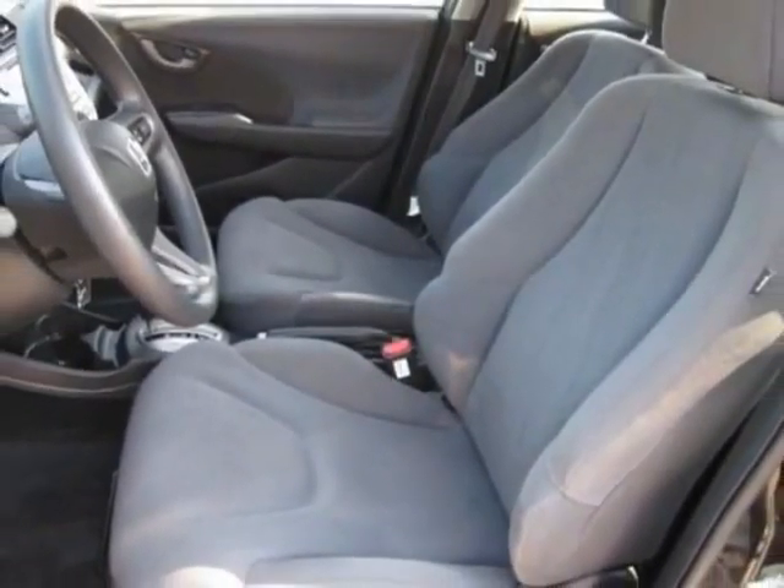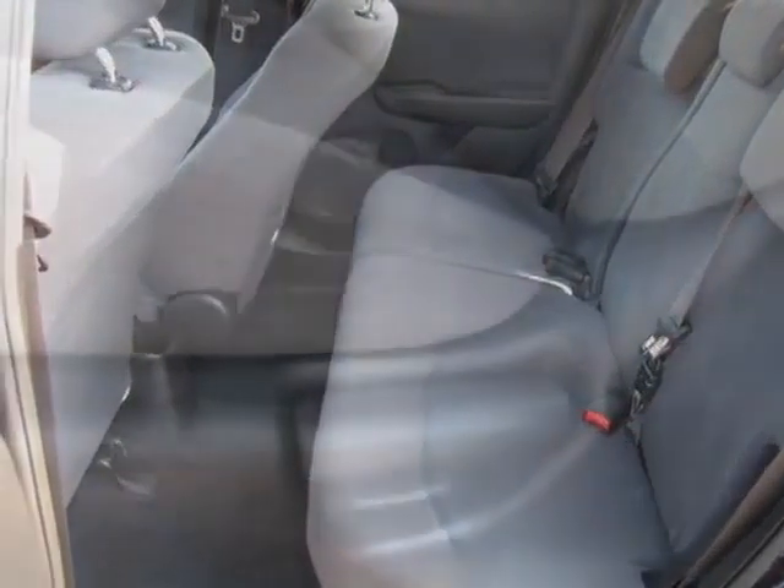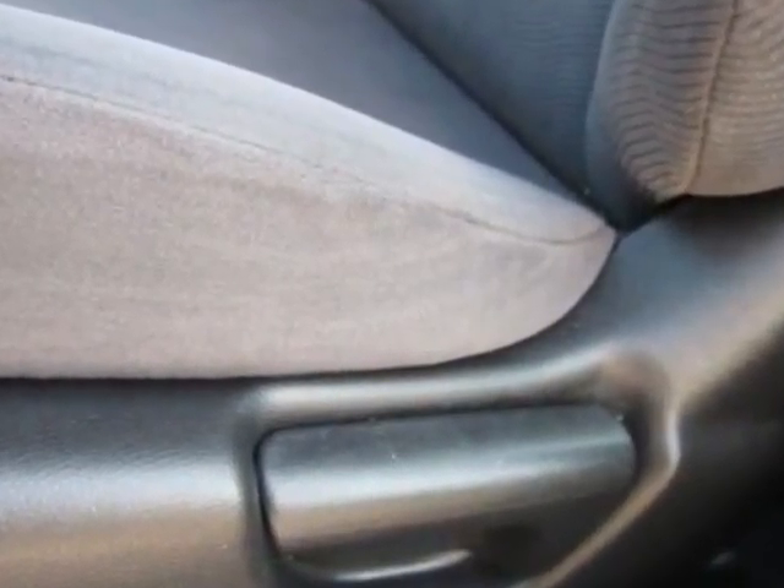Additional options for this vehicle include power locks, CD player, cruise control, driver airbag, and side curtain airbags.